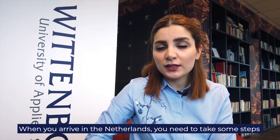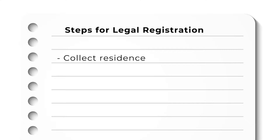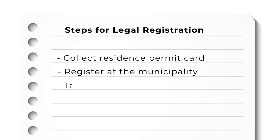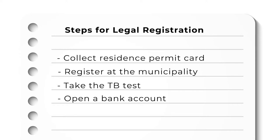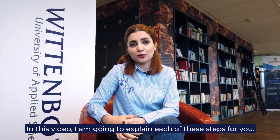You arrive in the Netherlands and you need to take some steps for your legal registration in this country: collect your residence permit card, register at the municipality, take the TB test, and open a bank account. In this video, I'm going to explain each of these steps for you.